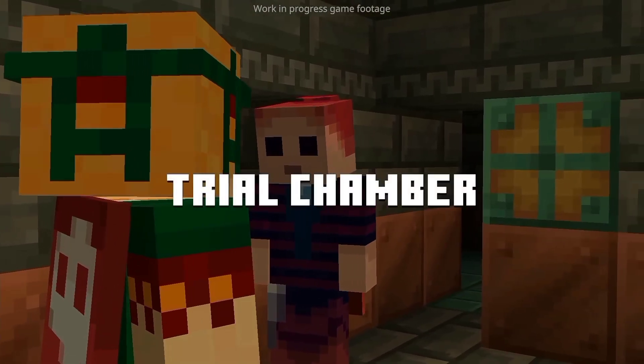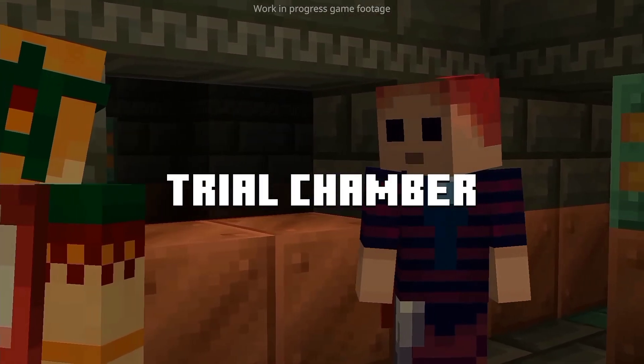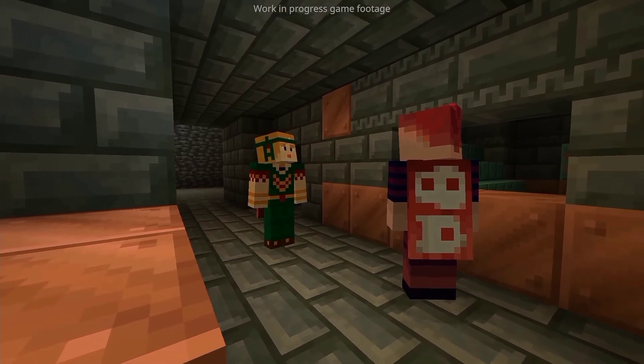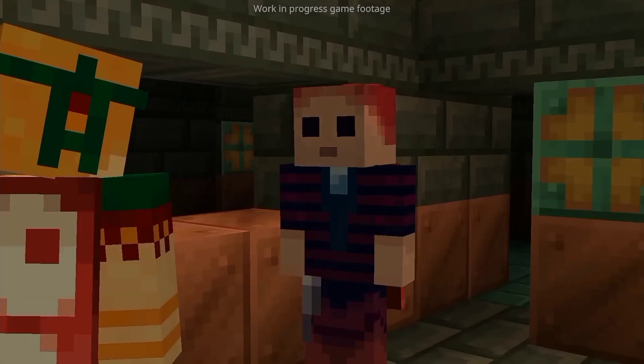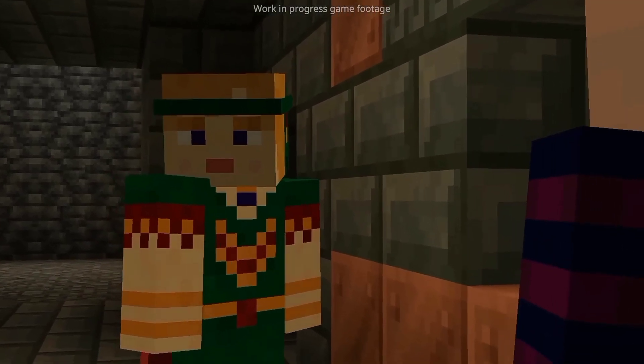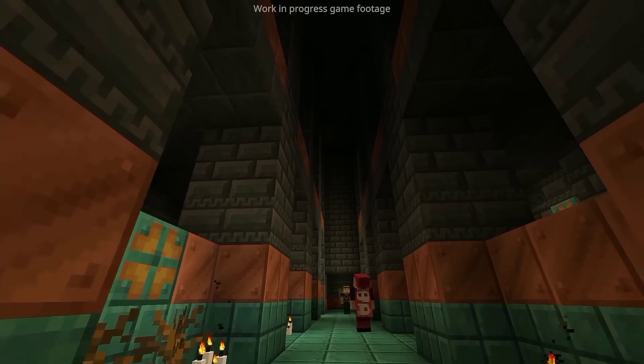I found a trial chamber! A big part of this update is that we really want to add new adventures for our more combat-focused players, and the chambers certainly include that. What the hell? It's so big — is this inside the earth?